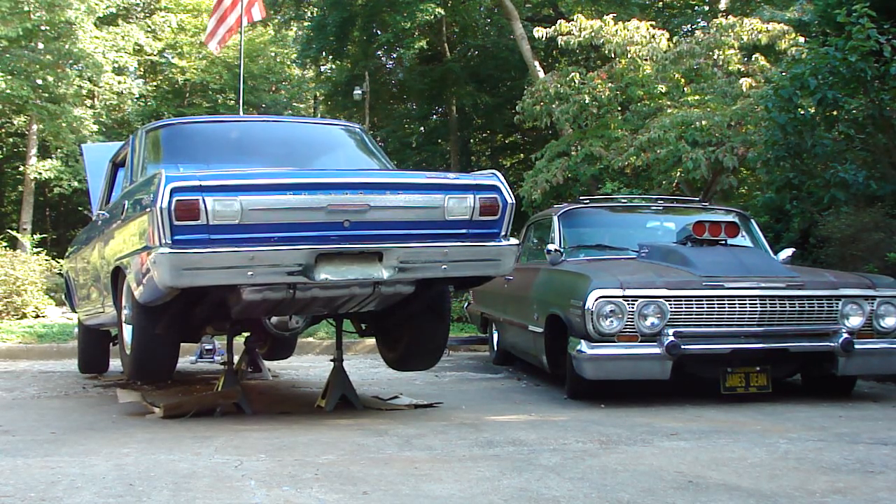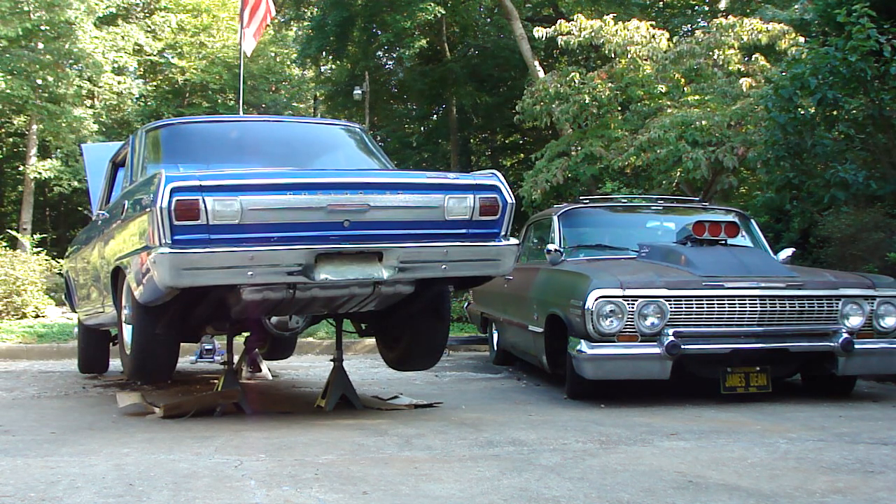Hey, it's Hot Rod Ronnie. I wanted to show you my latest adventure, coming to you live from my hijacked Eagle channel. My buddy Rick Weaver found this '65 Nova SS for me, and I didn't think it was going to be all this trouble, but it has been kicking my ass to say the least.